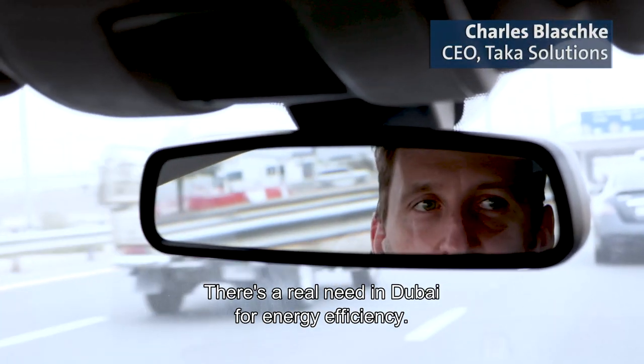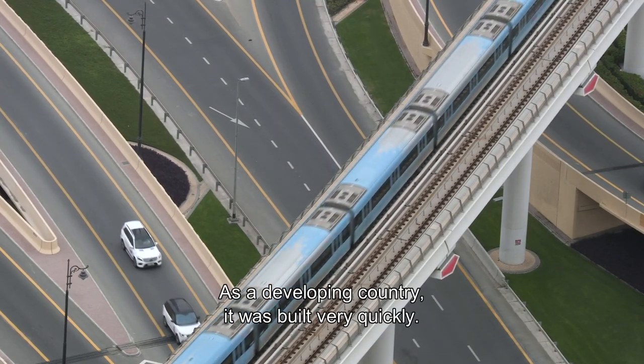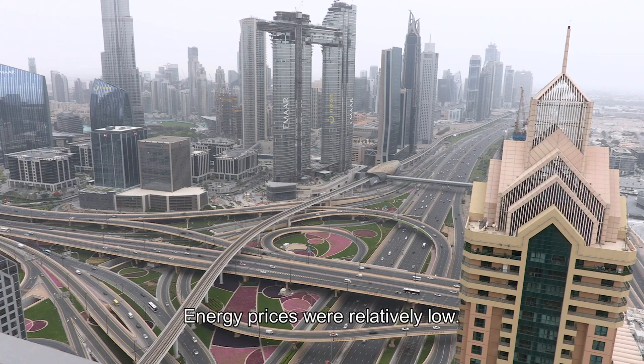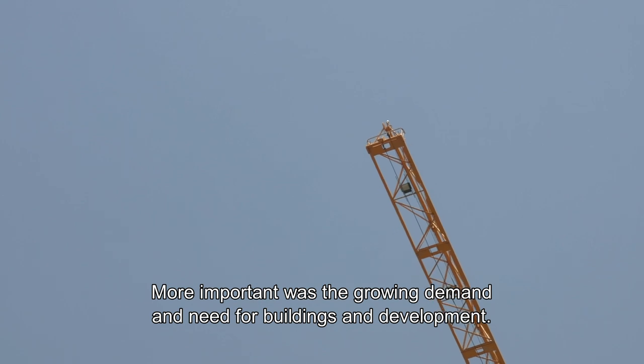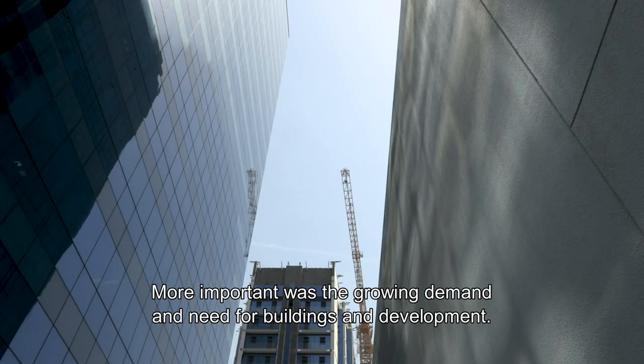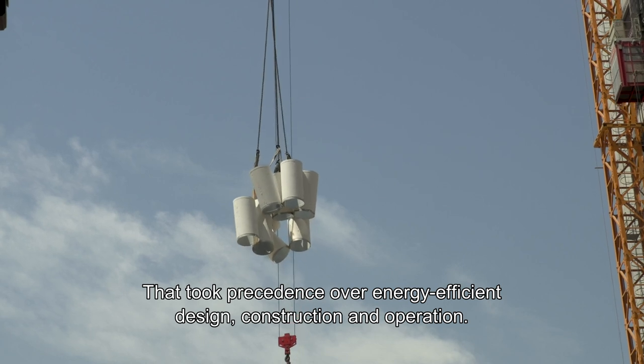There's a real need in Dubai for energy efficiency because as a developing country it was built very quickly. That was done because energy prices were relatively low and what was more important was the growing and never-ending demand and need for buildings and development. So that took precedent over energy efficient design, construction, and operation.